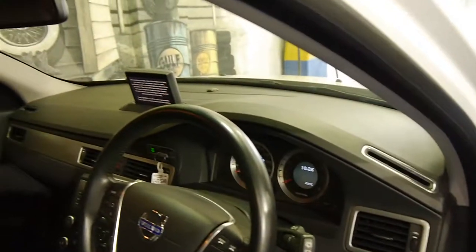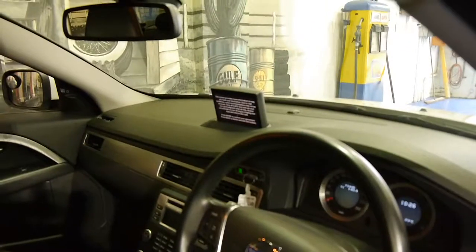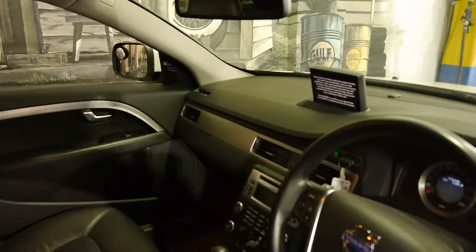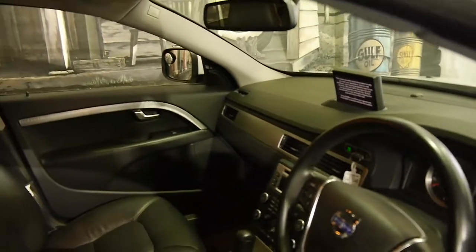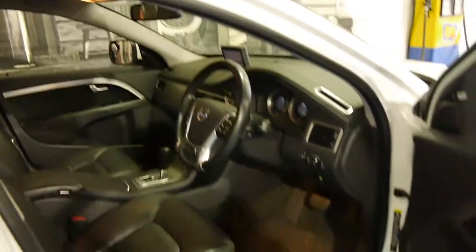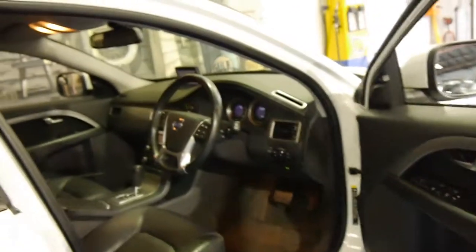This car's got a few options. It's not an LE from looking at it, but it does have navigation, heated seats, Bluetooth, memory electric driver's seat, and Xenon headlights.